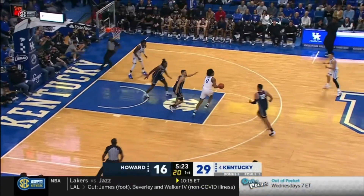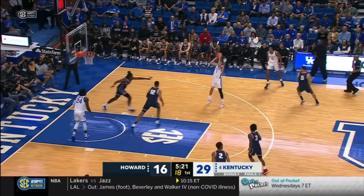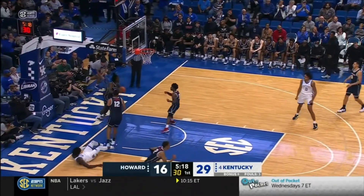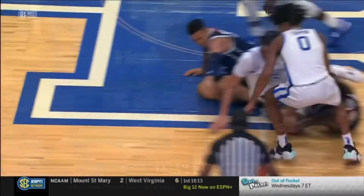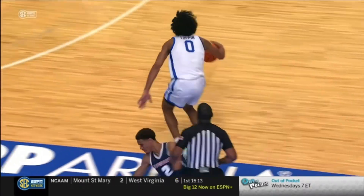Cats have it. Here's Toppin. And now Frederick midrange. What a sequence for Kentucky. Sometimes your team deserves for the ball to go in, and that time it was Kentucky. Kick it ahead, come up with it — that's fighting on film.